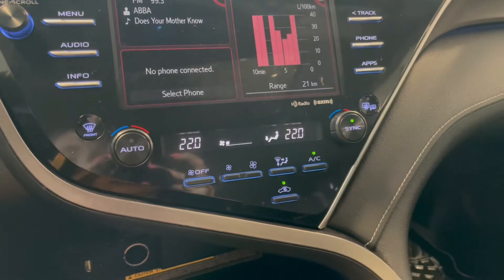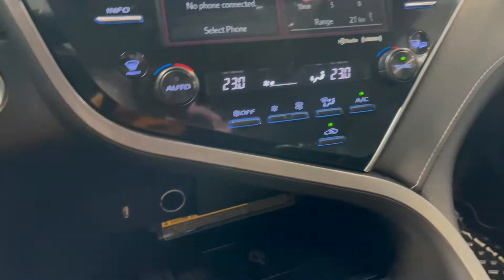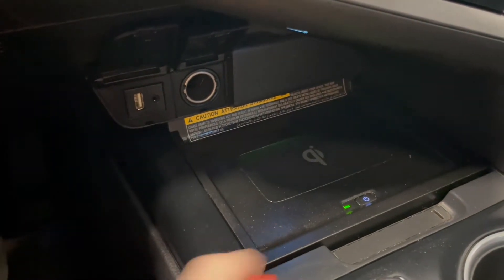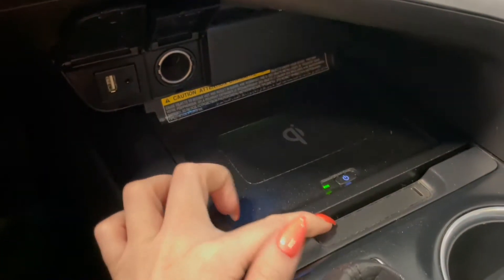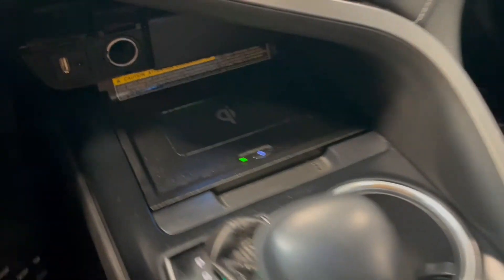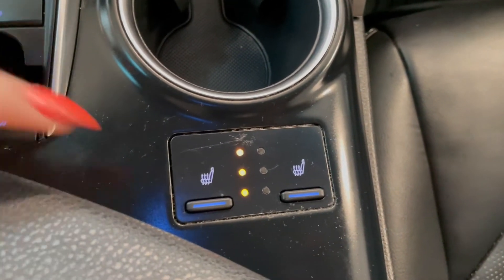Right below that we have our dual zone climate controls. Underneath we have a couple of outlets along with a wireless phone charger, which also slides back giving you a storage compartment. Behind the cupholders we have our heated seat buttons.